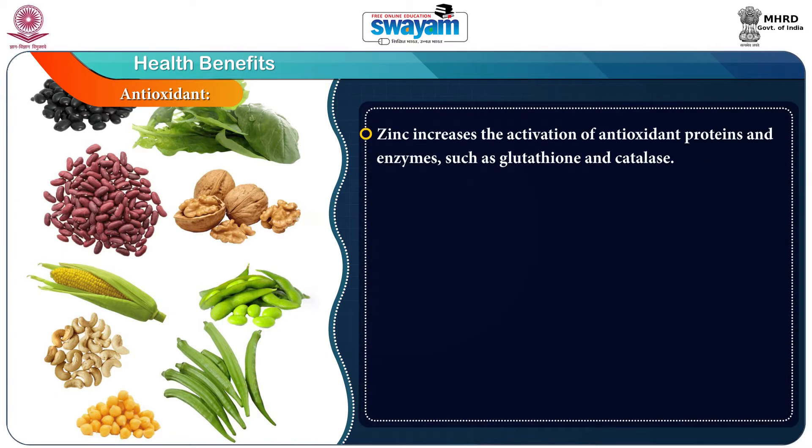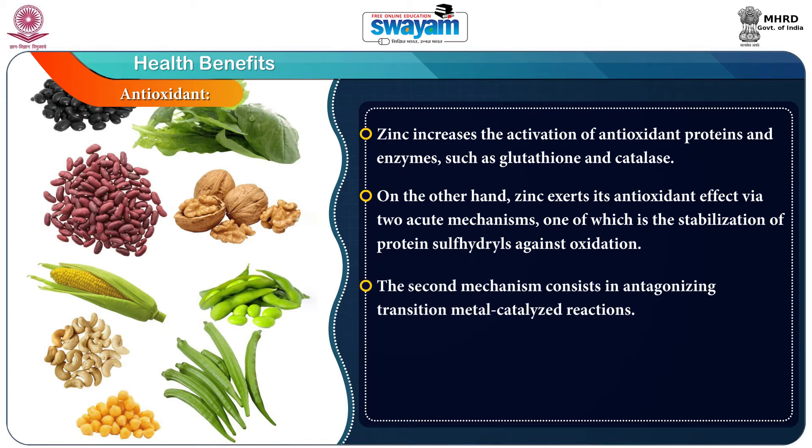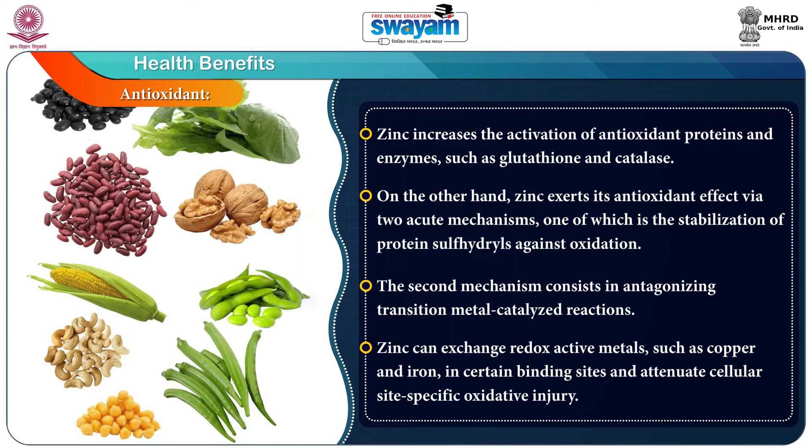These metal binding cysteine rich proteins are responsible for maintaining zinc related cell homeostasis and act as potent electrophilic scavengers as well as cytoprotective agents. Zinc increases the activation of antioxidant proteins and enzymes such as glutathione and catalase. Zinc exerts its antioxidant effect via two acute mechanisms: the stabilization of protein sulfhydryls against oxidation, and antagonizing transition metal catalyzed reactions. Zinc can exchange redox active metals such as copper and iron in certain binding sites and attenuate cellular site-specific oxidative injury.